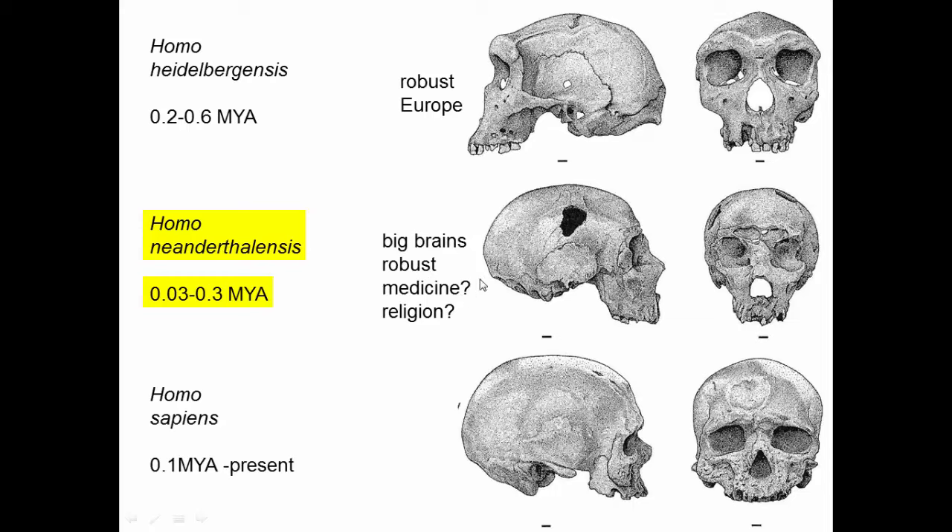This Neanderthal managed to survive and live for a number of years afterwards, maybe because other individuals were taking care of it. There's even some evidence that they were thinking about religion or the afterlife — Neanderthal skeletons have been discovered in pits with flower petals deliberately placed on top of them, suggesting funerary behavior much like what we do today. So in many ways Neanderthals were actually a lot like us, but they did not survive past about 30,000 years ago — roughly when Homo sapiens arrived in Europe and most likely killed them off.